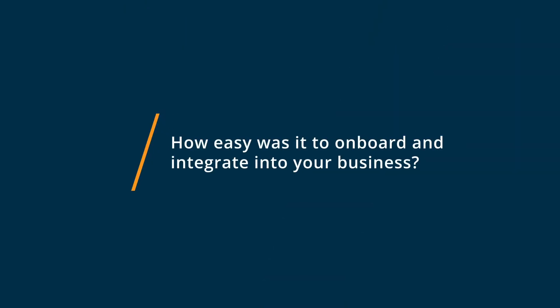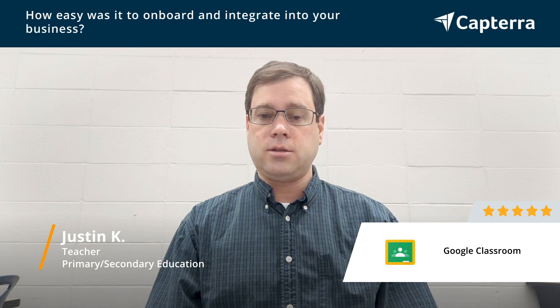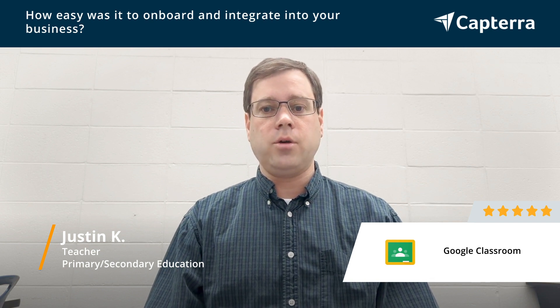Getting started with Google Classroom is super easy. We use Chromebooks here at school, so it's really nice that they integrate so easily with Chromebooks.